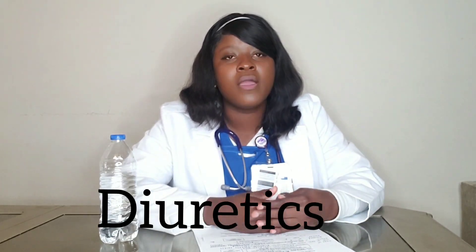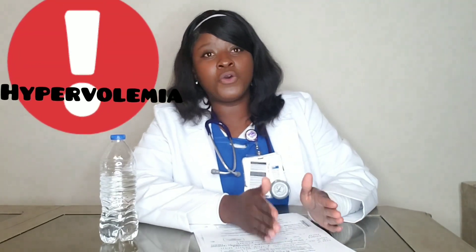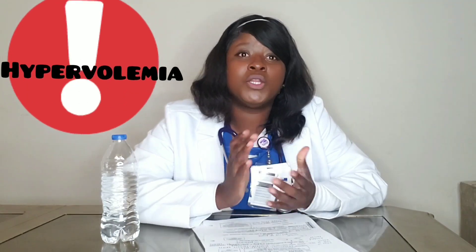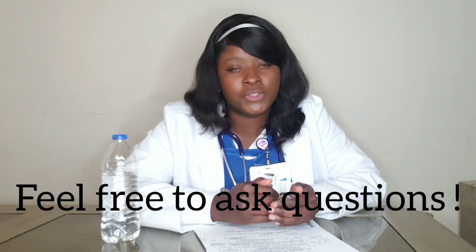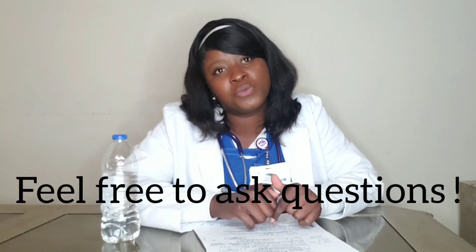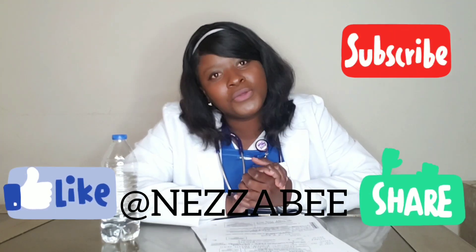That's hypervolemia — we only focused on hypervolemia for this video. Let me know if you have a subject that you need help with. If you need more explanation, leave a comment or send me a message. Follow me, subscribe, like and share. Thank you!